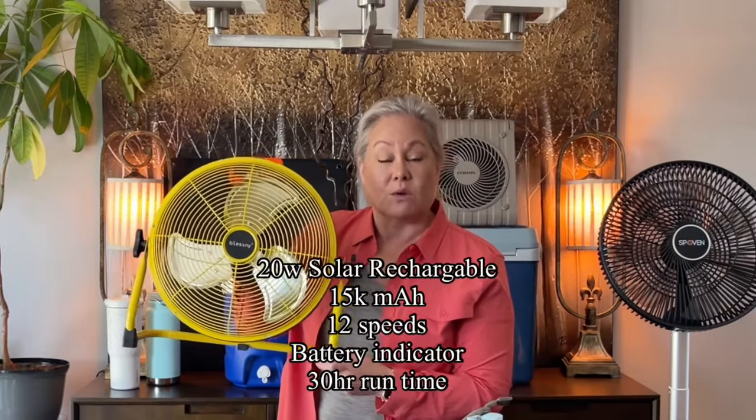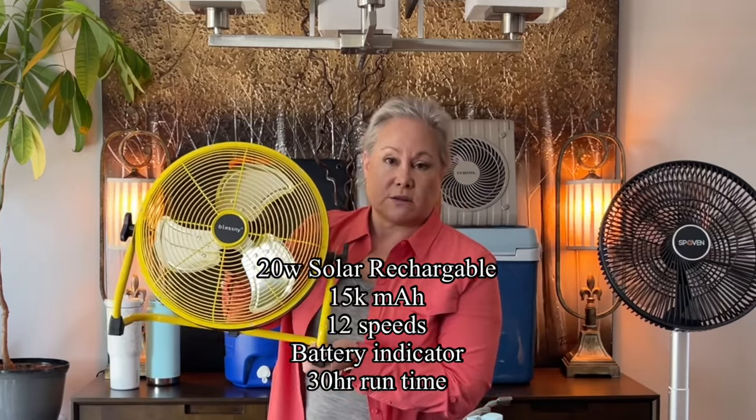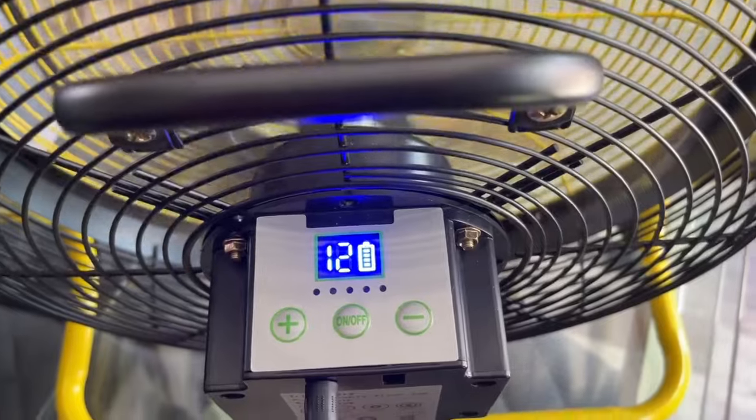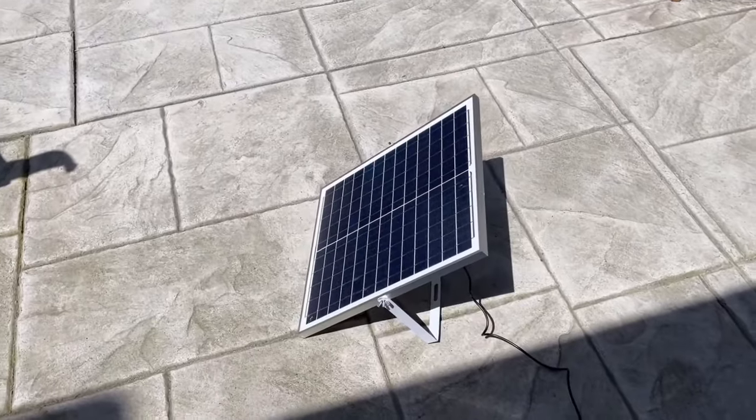This next fan is also solar rechargeable or can be plugged in to recharge. It has a nice tilt so you can set it on the floor or a counter, and it's quite powerful for circulating air on hot days. The solar panel has a long wire so you can leave it outside charging while the fan runs indoors, and once nighttime comes, the internal battery keeps it going.